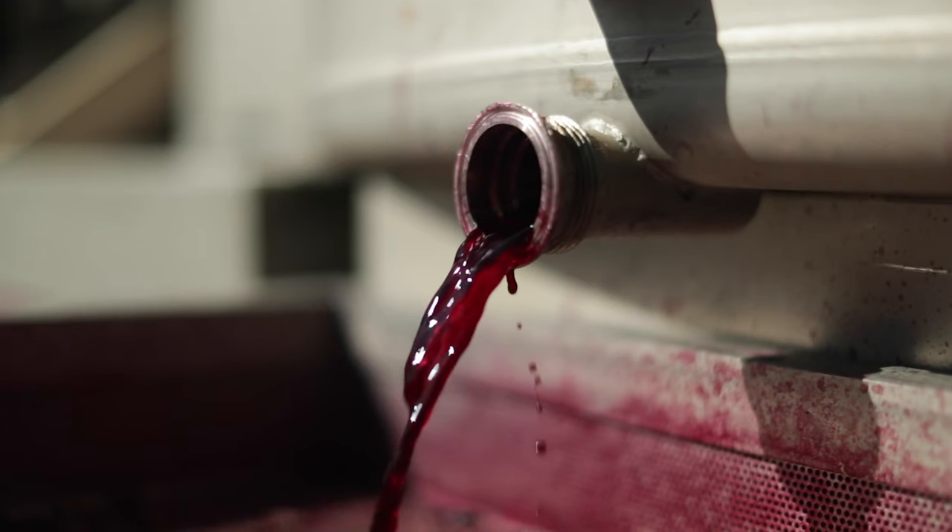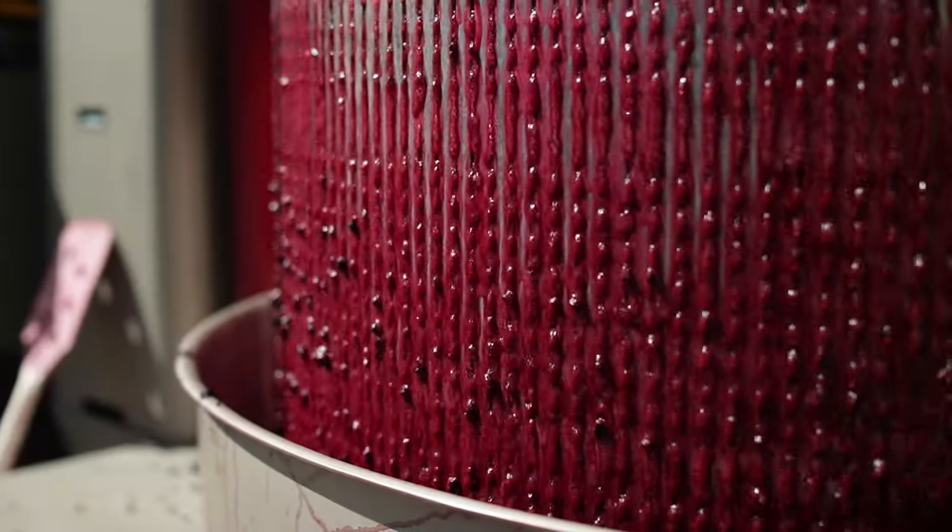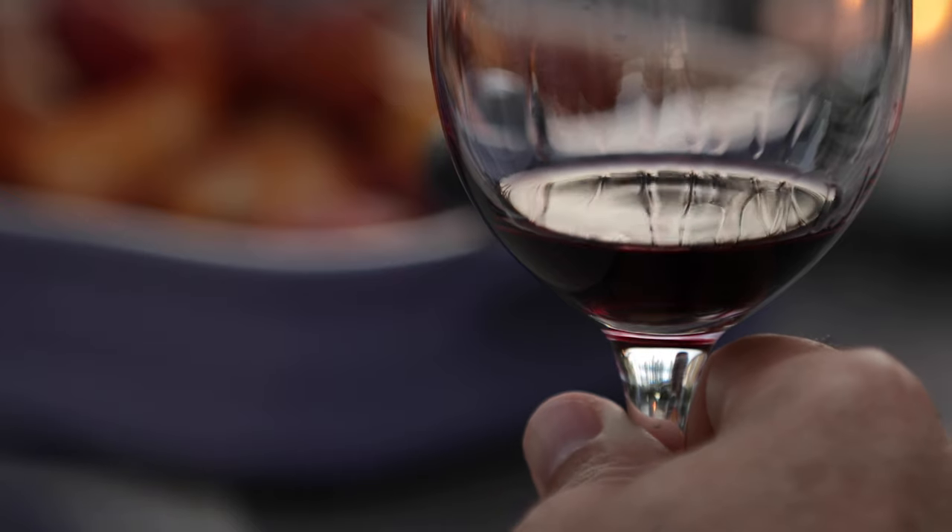That commitment to quality and getting every little detail right gives us a better wine, and if we can get a better wine in the bottle, we can ensure that every customer experiences the joy of wine in every glass.